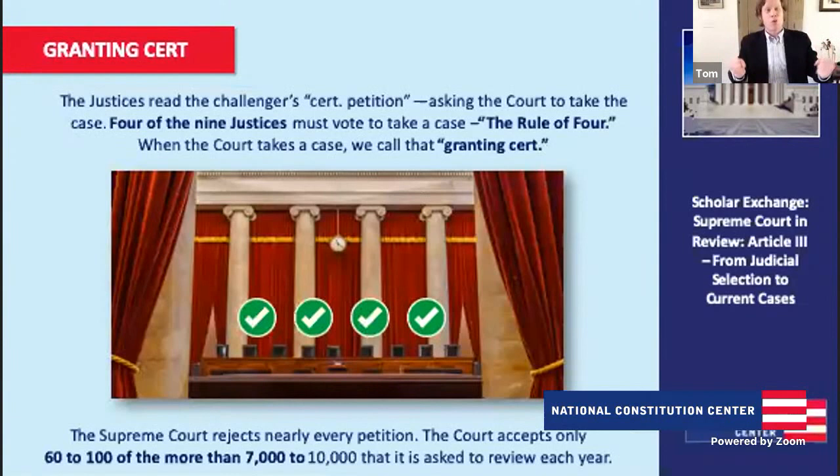That's actually a function of a law passed by Congress. In 1925, they passed a judges' bill pushed by Chief Justice William Howard Taft, the former president, saying we really should have control over which cases we're taking. Congress agreed, saying it used to be that we required you to take so many cases, but we're actually going to let you decide which cases. So that's one thing they're doing in conferences: deciding which cases to take.